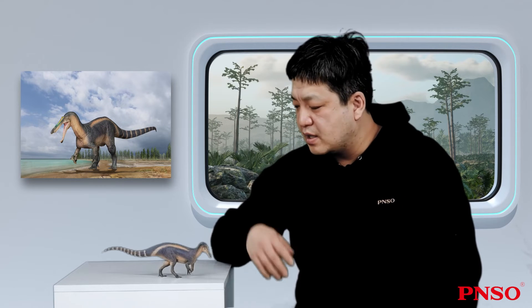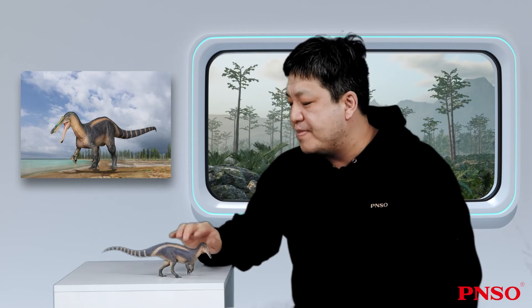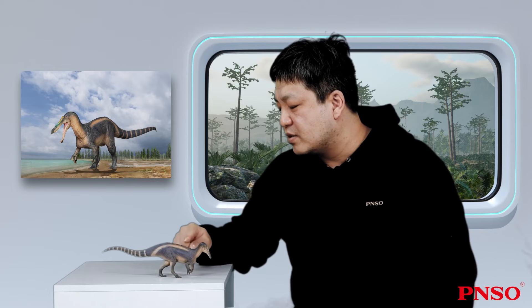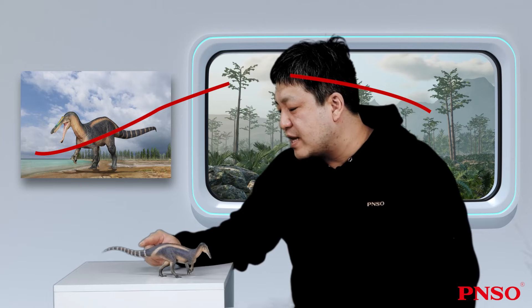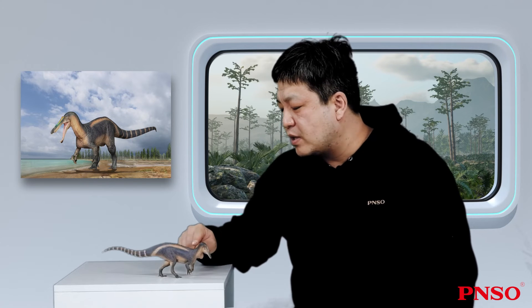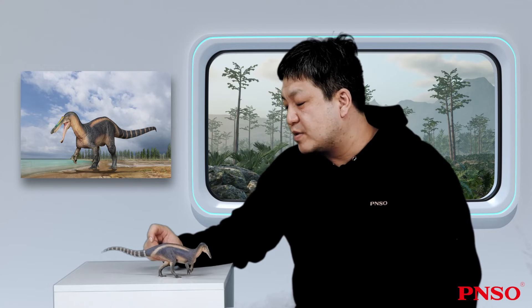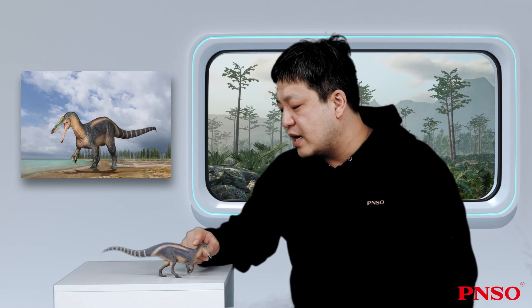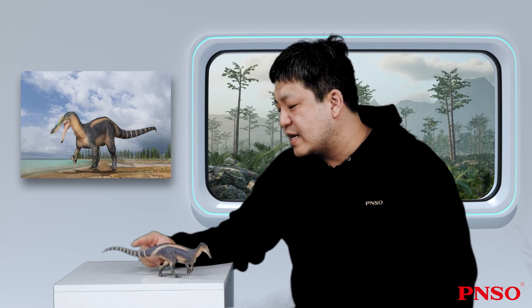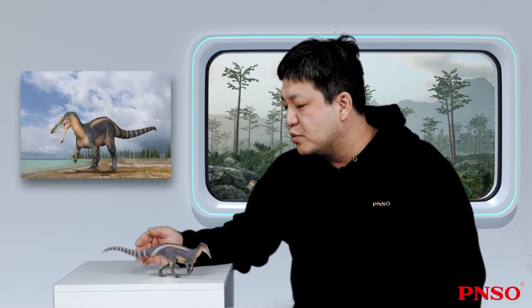We know that Spinosaurids had a relatively large sail, with the end here. The neural spines at the base of the tail were relatively short, while the neural spines that formed the tail fin gradually became larger. This was not the case with Suchomimus, which tapered down to the sides like a suspension bridge, a process that stretched far down the middle of the tail. It's a pity that the found fossils of its tail are not complete, so we can't speculate its exact body length. According to the body length of common carnivorous dinosaurs, we speculate that its body length was about 9 to 10.5 meters.